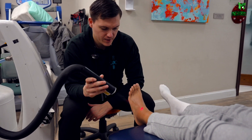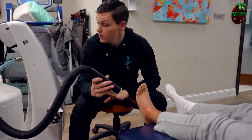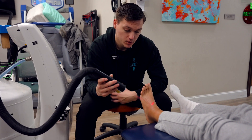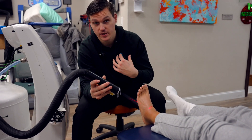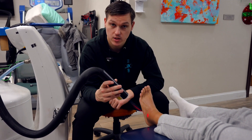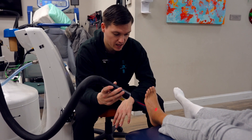So here we have cryotherapy. It acts as a super duper ice pack. It's coming out at minus 133 degrees centigrade. Because it's so cold, it gets deeper down into the tissue and helps act as an ice pack. So it helps with inflammation, helps with swelling, helps with temporary pain relief in that area.